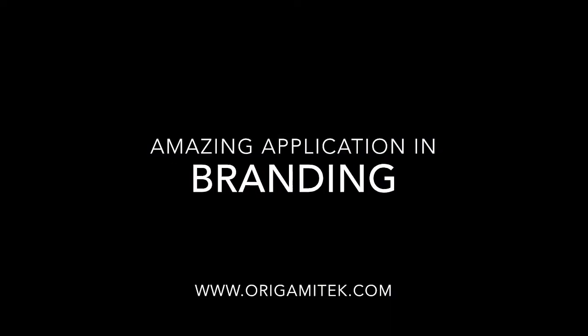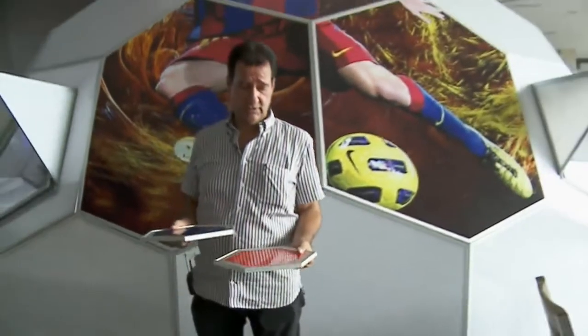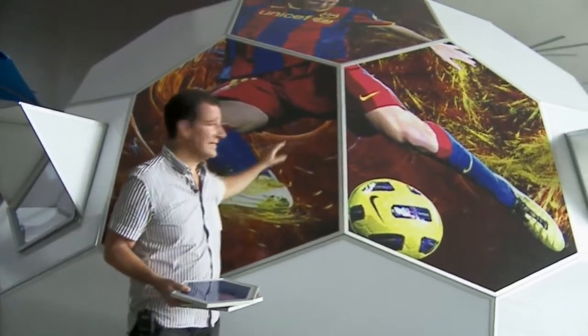Amazing application in branding. The polymer compound we use is a low thermic transfer material — heavy duty, available in all colors, and can be printed with pictures in high resolution.